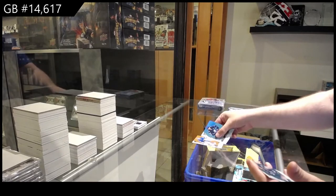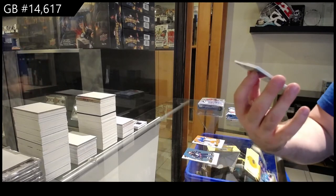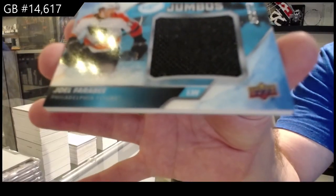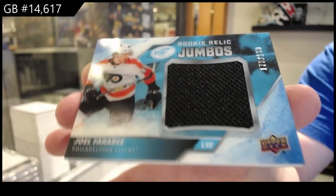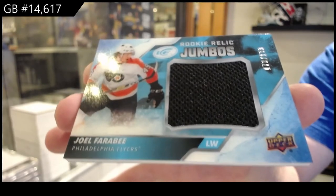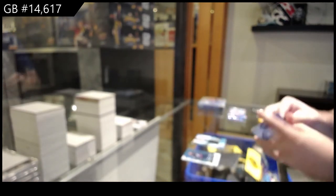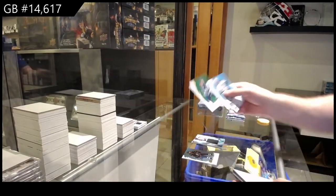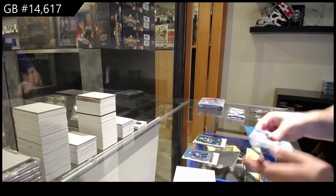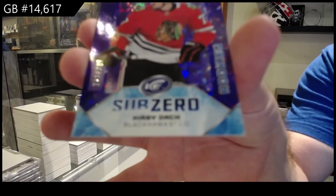We've got an orange of Bennington for the Blues, and a rookie relic jumbo jersey of Therabay for the Philadelphia Flyers. I just thought with the potential out of the years, it's an ice — I thought that would have been a very quick fill, to be honest. We've got a green of Shifley for the Jets. Sub-Zero rookie Kirby Doc.